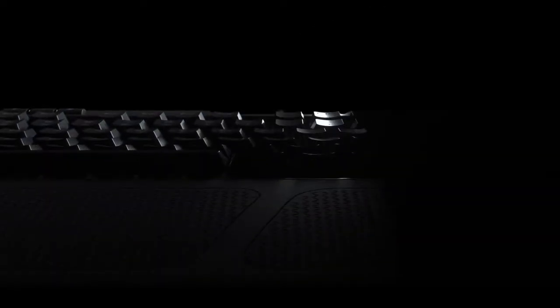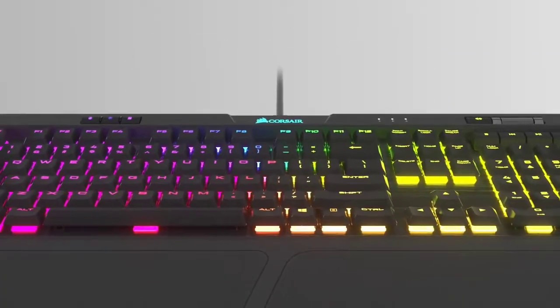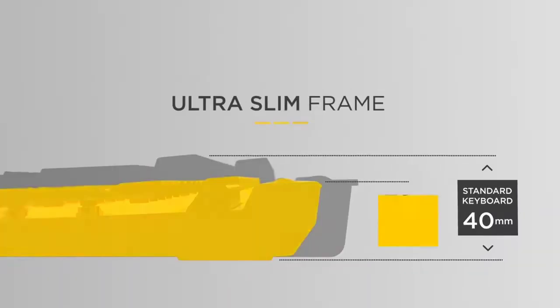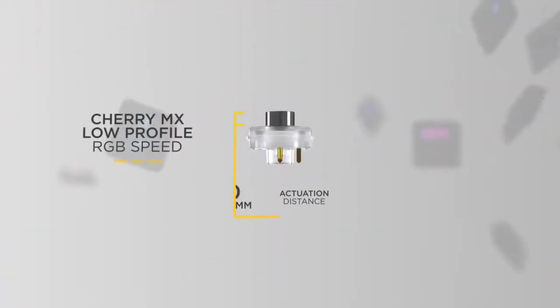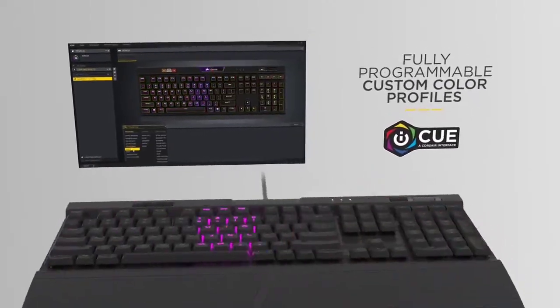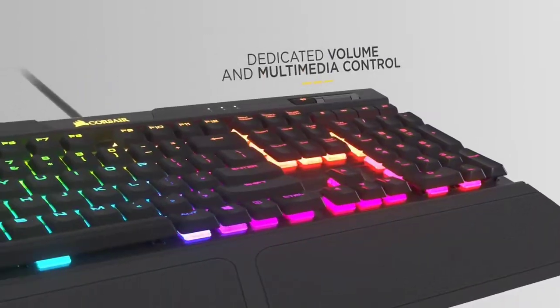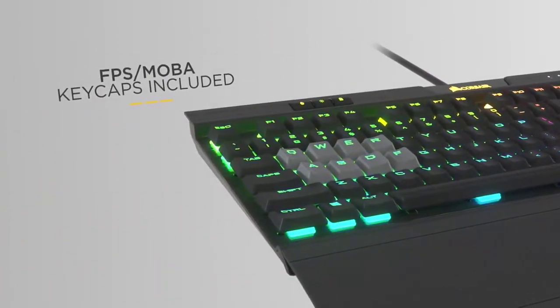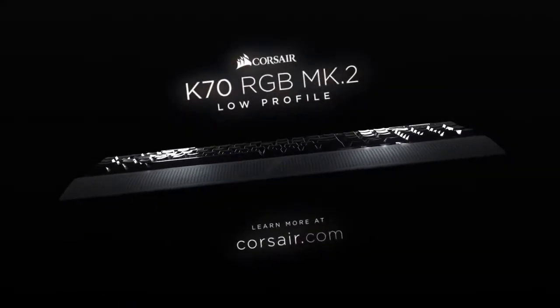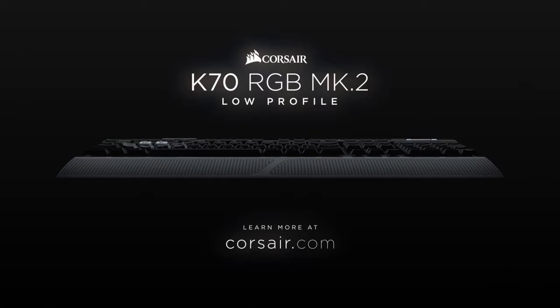Last on our list, we have the Corsair K70 Mark II. This keyboard is one of the most good-looking keyboards out there, thanks to its authentic Cherry MX switches. It offers a comfortable and flawless typing experience, and is gorgeously designed and beautiful to look at, especially thanks to the RGB lighting options. But most importantly, it works well in-game. You can even set up custom profiles for each one of your favorite games, if you can handle the high price. The K70 Mark II is just about the best gaming keyboard you can buy.